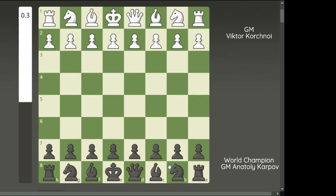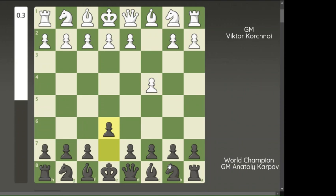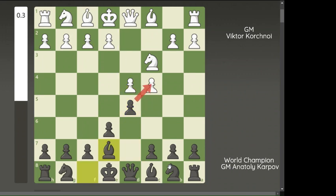Let's jump into the game right away. This game started with c4, e6, knight c3, and d5. This is the English opening. d4 and Be7 now transformed into the Queen's Gambit Declined.